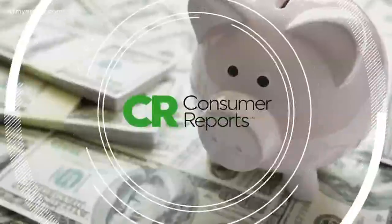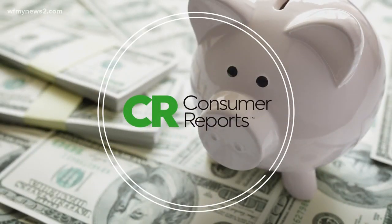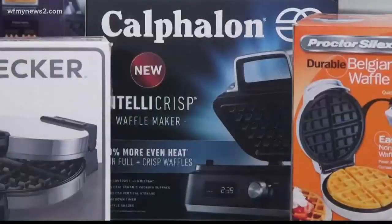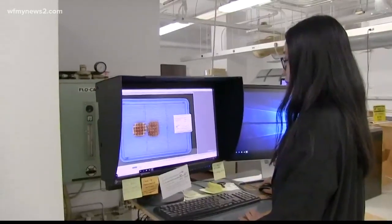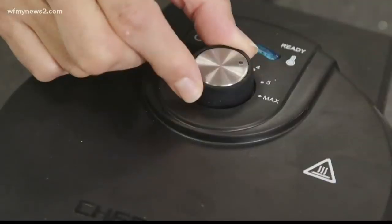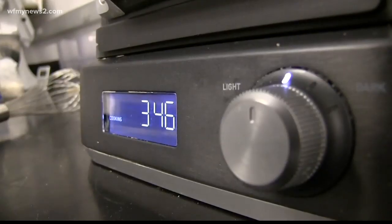As with anything else, not all makers are created equal, so Consumer Reports tested them out. Consumer Reports tested eight waffle makers for their ability to brown evenly, how well their settings turn out light and dark waffles, and also rated them for the clarity of their controls.